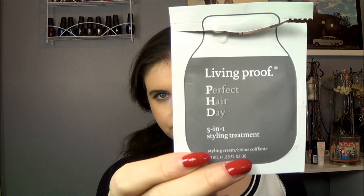Moving on to two products I would purchase — the Living Proof Perfect Hair Day five-in-one styling treatment. I actually have a bigger deluxe size sample of this and I really liked it. It helps my hair and really does smooth it. It's very much like the Alterna CC Cream I talked about in my last update, though this one is a little stickier where the CC Cream is a smoother consistency.